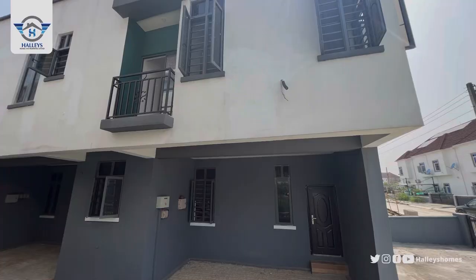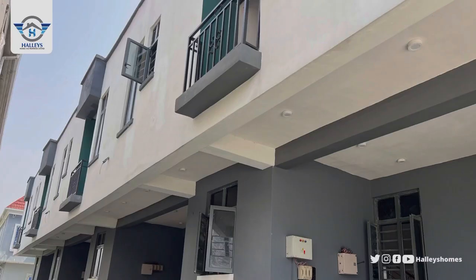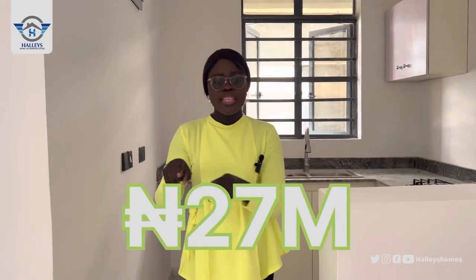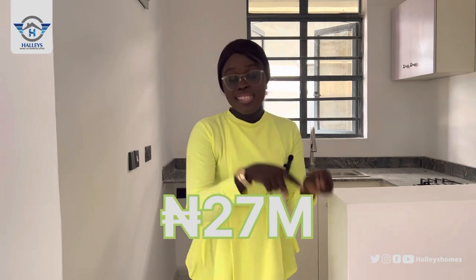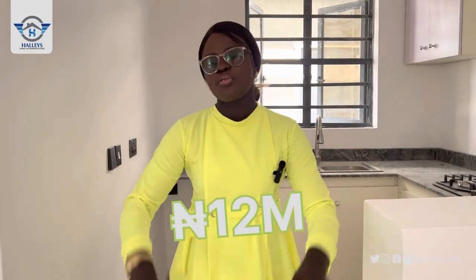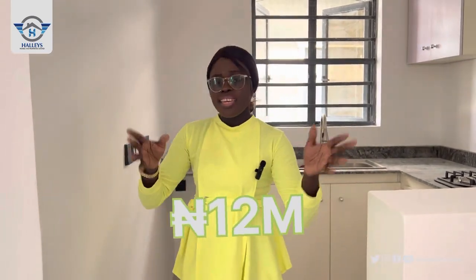Welcome to this two-bedroom terrace duplex located right here in Abiodun, Ibedul­eki, Lagos, Nigeria. It is currently on a promo price of 27 million Naira — pay and pack — and you can also spread your payments for up to five months with an initial deposit of 12 million Naira.